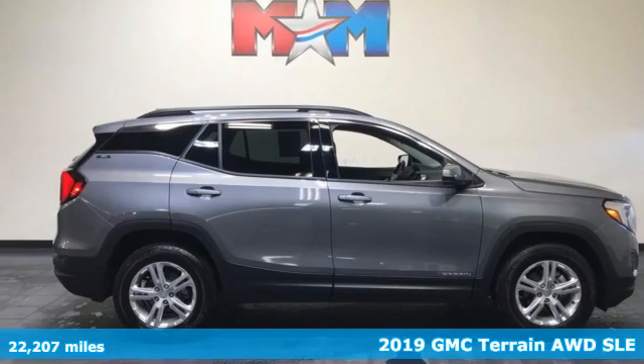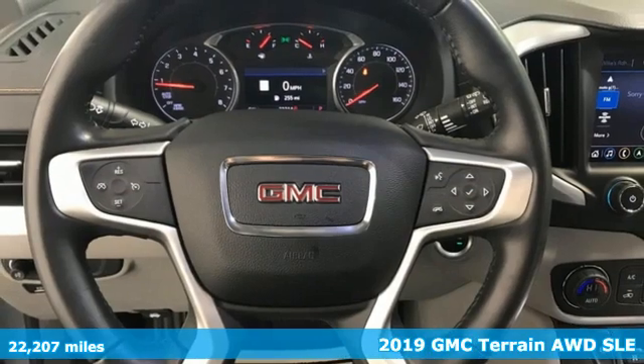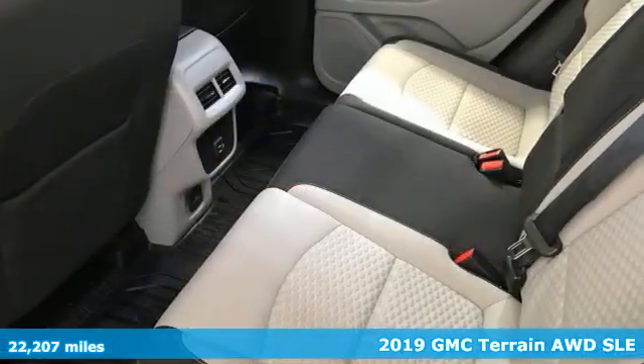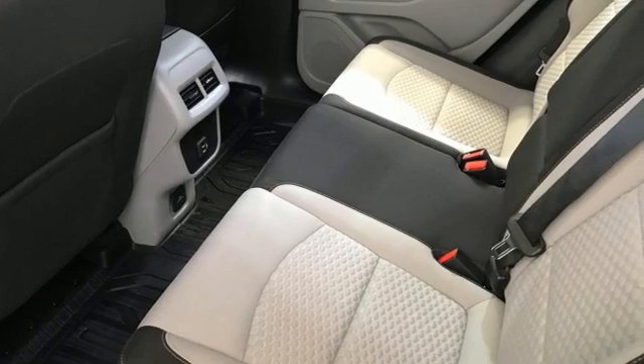It's a 2019 GMC Terrain. This terrain means more than just utility and capability — it's a strikingly designed crossover that bridges the gap between comfort and function.